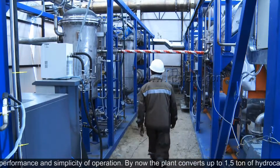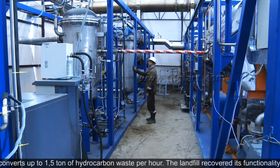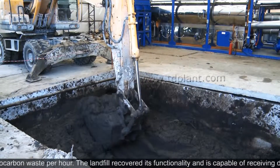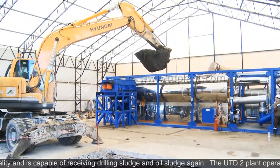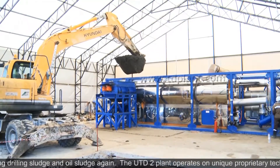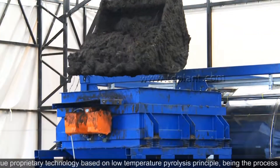By now, the plant converts up to one and a half ton of hydrocarbon waste per hour. The landfill has recovered its functionality and is capable of receiving drilling sludge and oil sludge again. The UDD2 plant operates on unique proprietary technology based on the low-temperature pyrolysis principle.